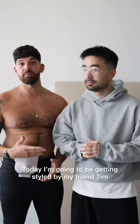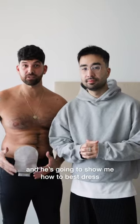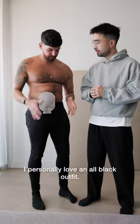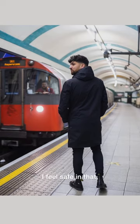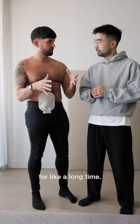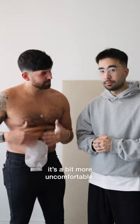Today I'm going to be getting styled by my friend Tim, and he's going to show me how to best dress with a stoma bag. So what type of outfit do you feel most confident in? I personally love an all black outfit. I feel safe in that, but I want to go out of my comfort zone because I've been wearing skinny base clothing for a long time and since I've had my bag fitted it's a bit more uncomfortable.